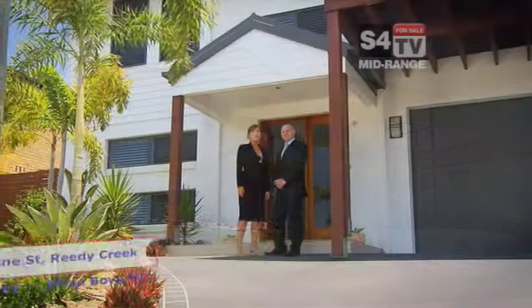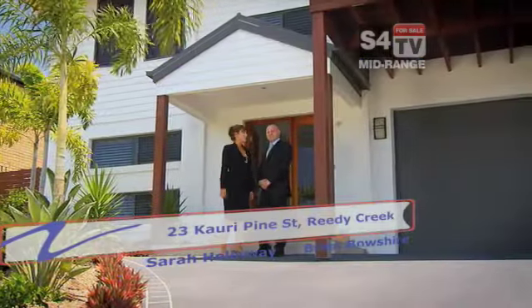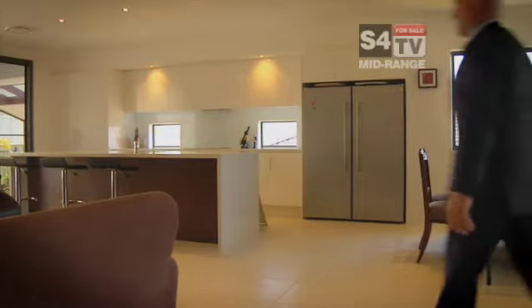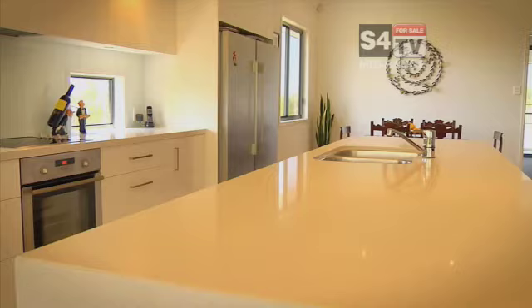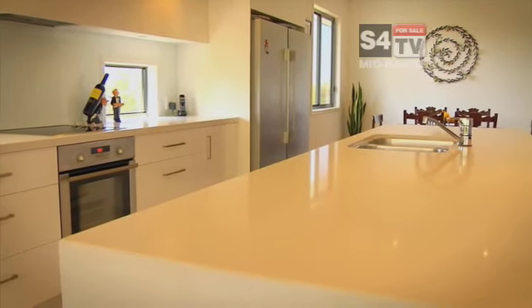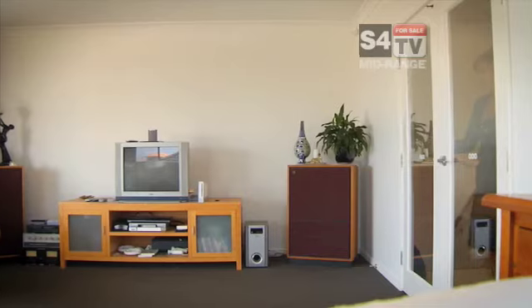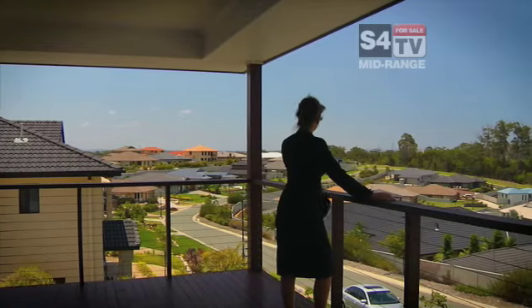Ladies and gentlemen, I'm Sarah Holloway, this is Brian Bowshire and we're from Real Property Consultants. It is our absolute privilege to introduce you to number 23 Koorie Pine Street here in Reedy Creek. As you can see, this property boasts fantastic street appeal and great views.